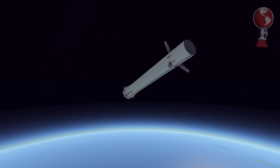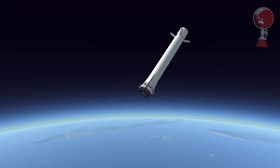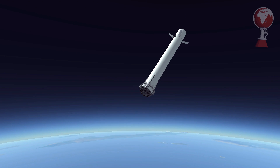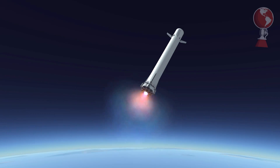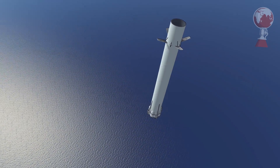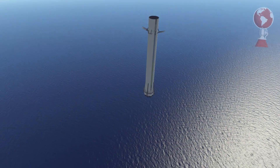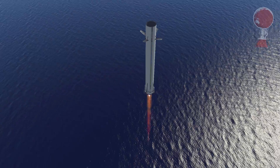Meanwhile, the booster also re-entered the atmosphere, and with no drone ship waiting, it still performed a landing burn. This was special — SpaceX is testing firing three engines continuously for landing, rather than shutting two down just before touchdown as before. It worked out better than SpaceX expected. The booster sank into the water and tipped over gently, staying intact — and notably, it did not explode as it used to.